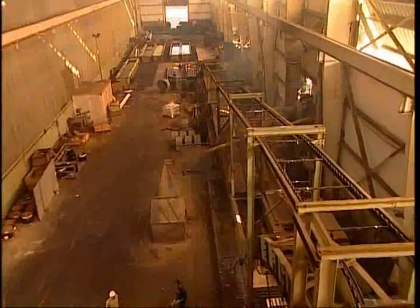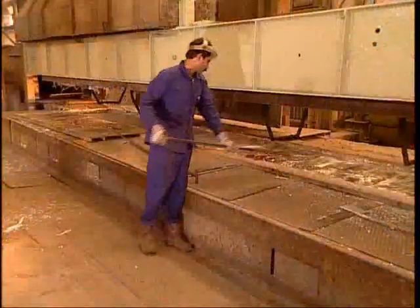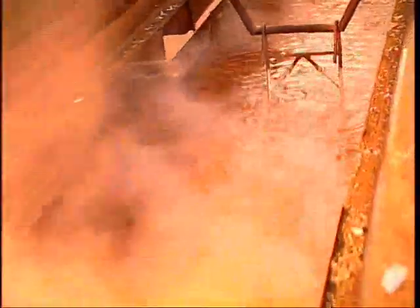XAML Steel's hot-dip galvanizing process conforms to ASTM, ISO, and BS standards. Dichromate solution protects the galvanized coating during transport and is tailored to customers' requirements.